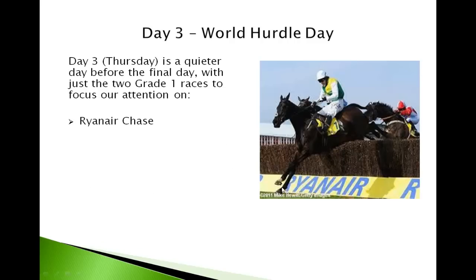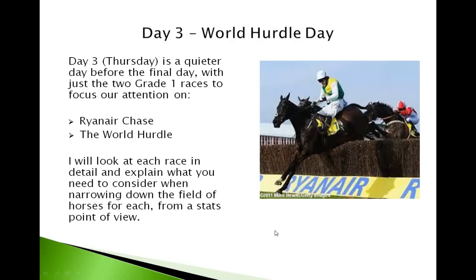The first of which is the Ryanair Chase, a fairly new race on the card, and then the World Hurdle itself. What I'm going to do in this video is just go through each of the two races and look at the key trends and statistics over the years to help us narrow down the field, and also look at the trials races that can give us some clues to the horses that are in form and most likely to perform well.